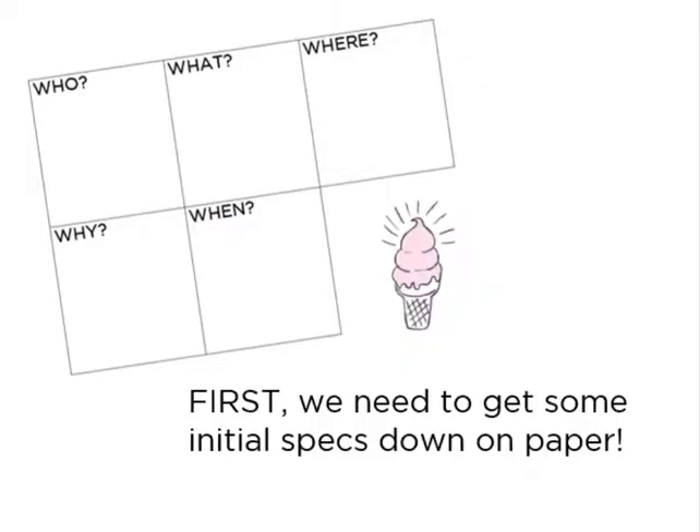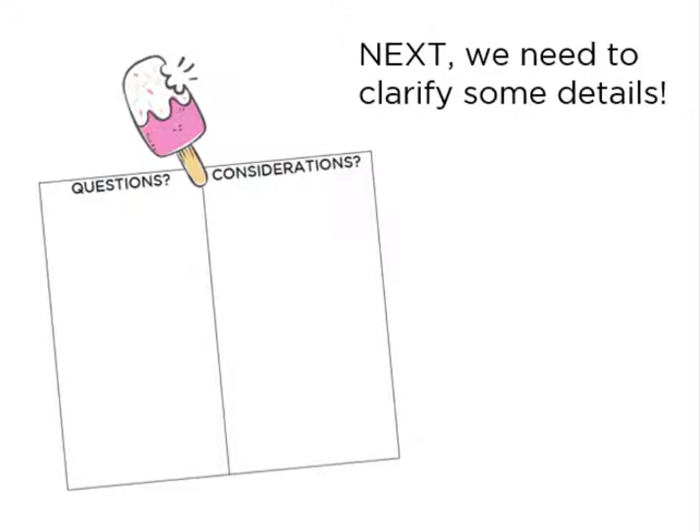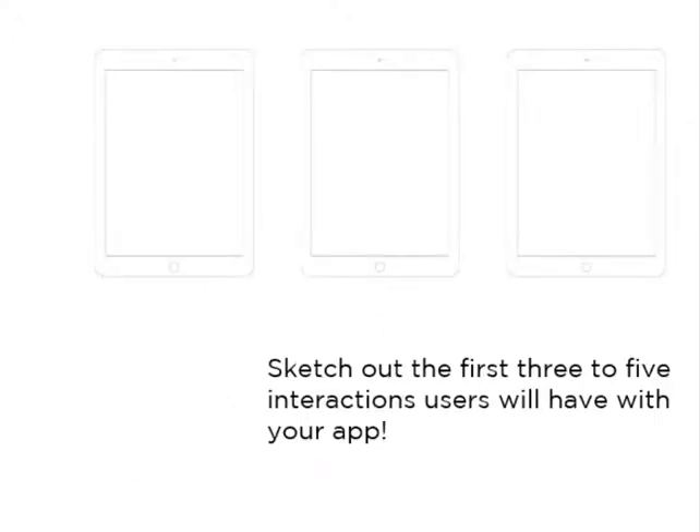Our first step was to have them do some thinking about aspects of the app, including the who, what, where, why, and when of their potential users. After giving them time to work on their worksheets, we discussed as a big group their ideas, and then moved into asking them to clarify some details, including questions and considerations. They suggested great things like what if someone's lactose intolerant, or gluten-free, or they don't have a car, or what if there were awards and levels built into the app that would get you perks like free ice cream. After a discussion of audience, purpose, context considerations, and questions, we provided worksheets and asked them to work in their groups to sketch out the first few interactions users would have with their imagined app.